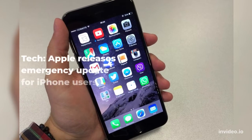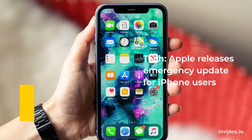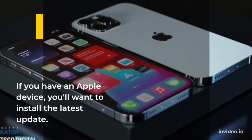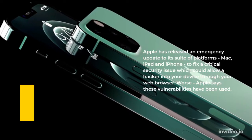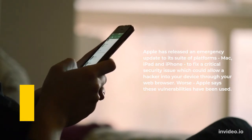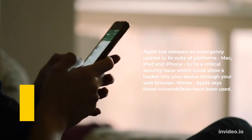Apple has released an emergency update to its suite of platforms — Mac, iPad, and iPhone — to fix a critical security issue which could allow a hacker into your device through your web browser.